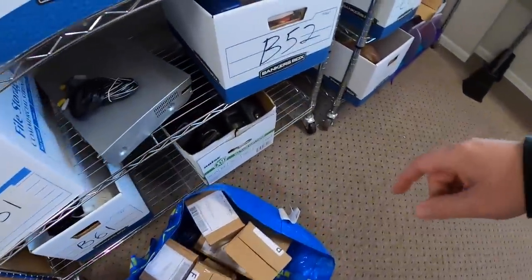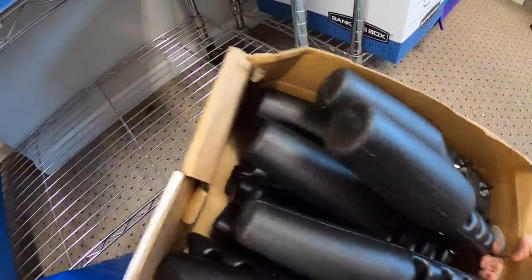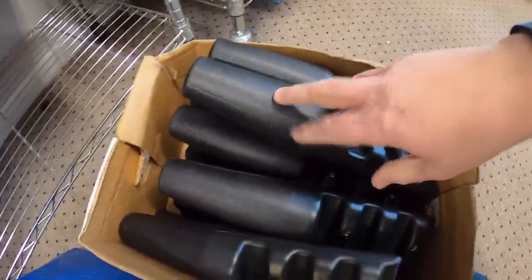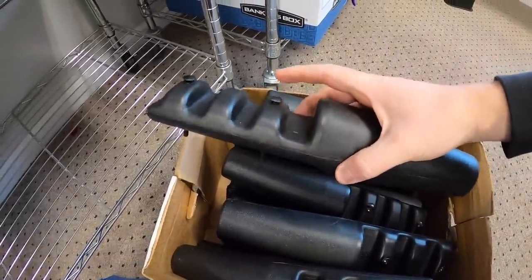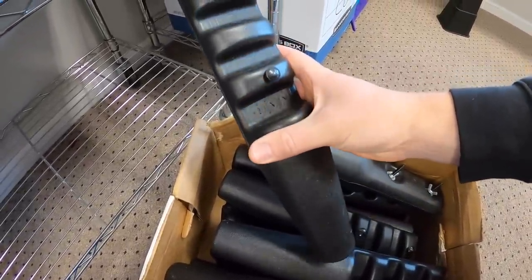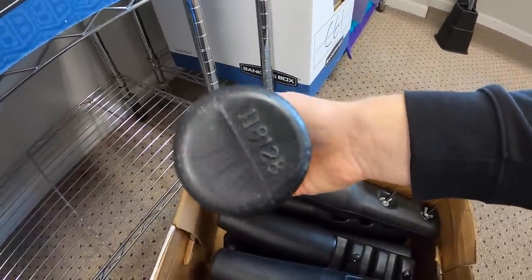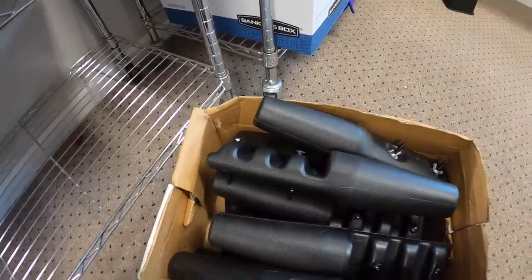Next thing going out are these legs for a sleep number bed — a couple of 12 of them. I got them at the thrift store for $4 and I took a best offer of $90 plus shipping. Definitely keep an eye out for these. They don't say sleep number anywhere on them but there's usually a code on the bottom and they have a funky look to them, so they will definitely stand out.